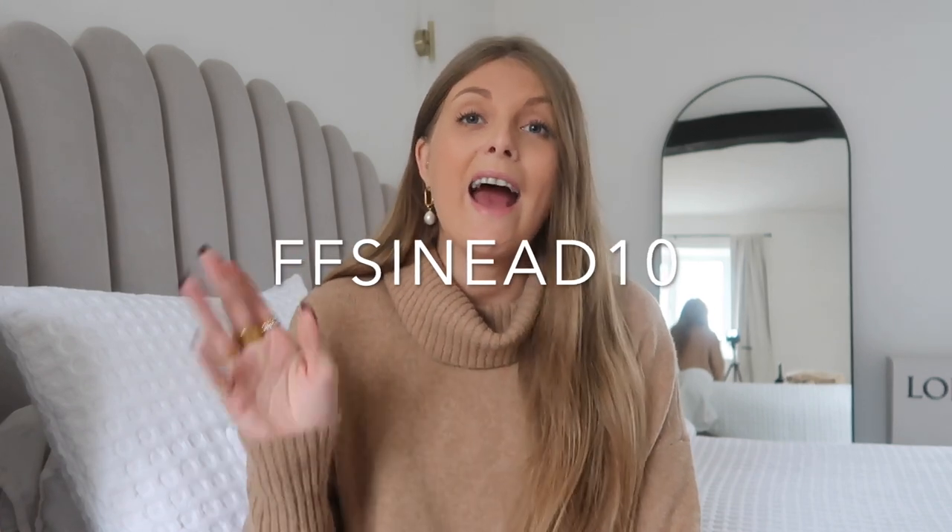Before I get into the video, I just wanted to let you know that I was kindly gifted a voucher from Farfetch to purchase a few of these items. I have a discount code to share with you guys — if you want to buy any of the things in this video or anything else from Farfetch, use the code FFSHINADE10 and that will take 10% off. You do need to be a new customer to use this, so if you've got an existing account it won't work — just set up a new account.